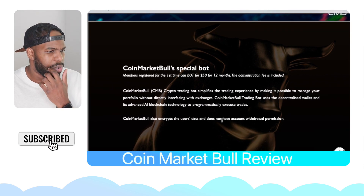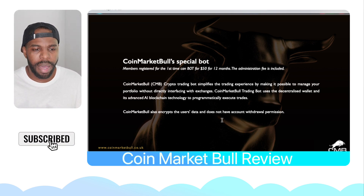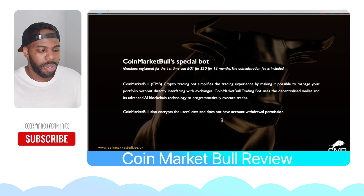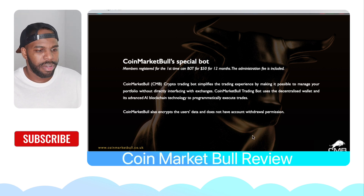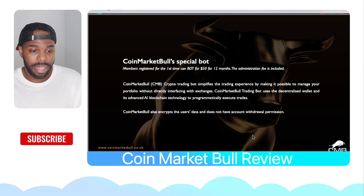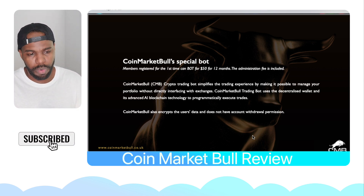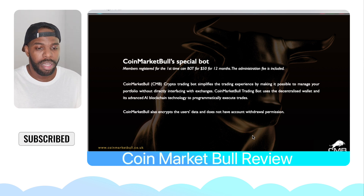I just want to go over the main parts of CoinMarketBull. So CoinMarketBull has a special bot — it's a trading bot that actually trades for you in the futures market. You can make money when the market is going up or when it's going down, so you get the best of both worlds. When you join me in CoinMarketBull, you're going to get their trading bot for the crypto market, and then you're going to get access to my trading bot at a discount — only $250 one time instead of $500. So you're going to have two trading bots trading for you.